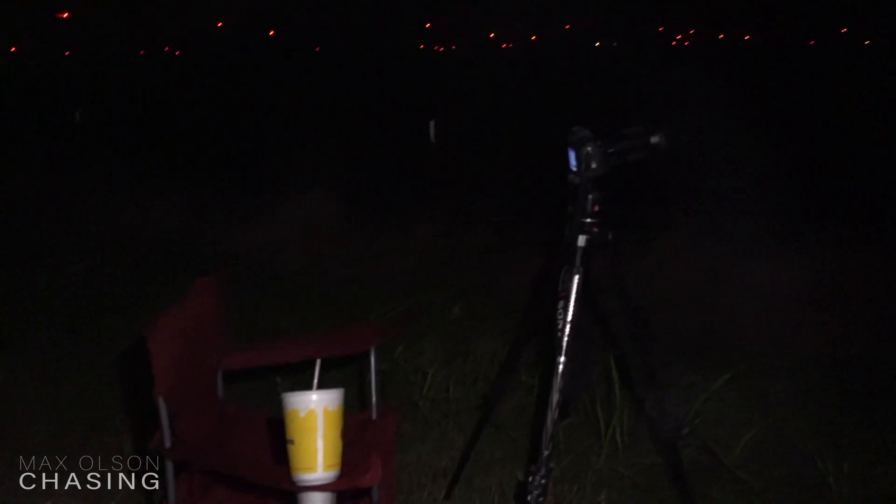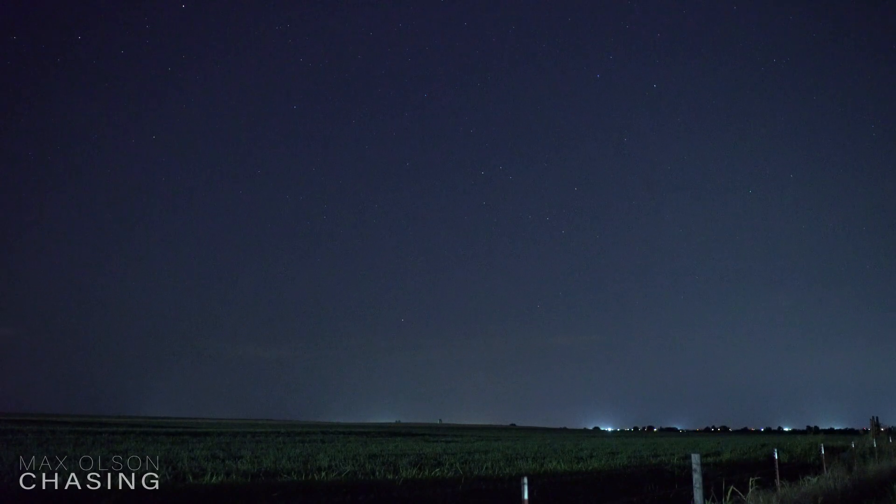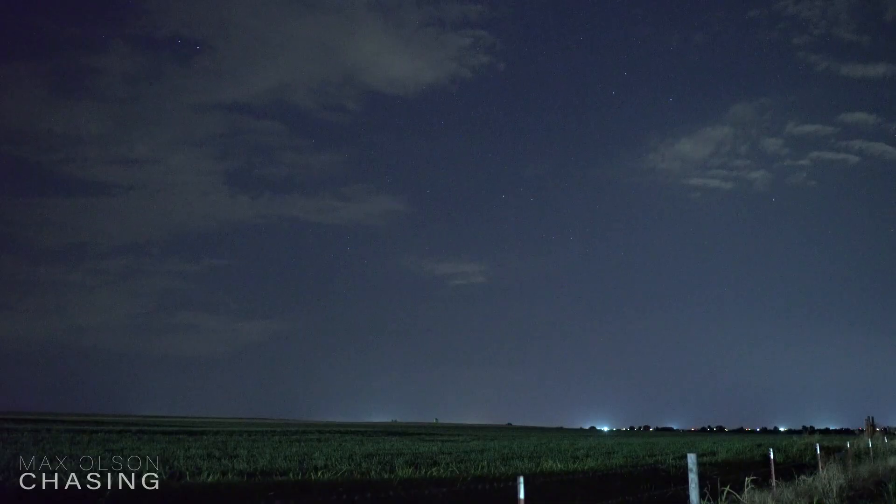Got to set up here — lawn chair, camera pointing off to the north. Got a few so far. Oh, it's bright. Oh, very nice.